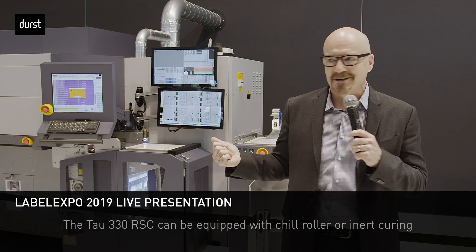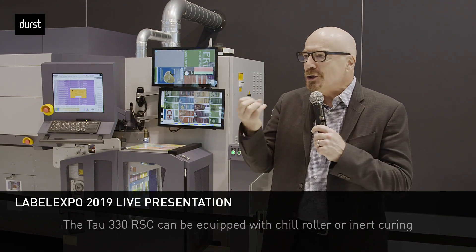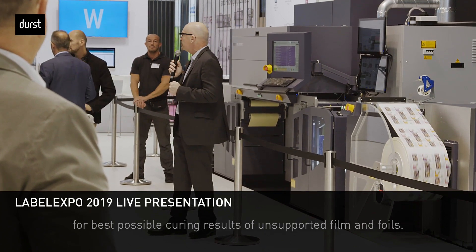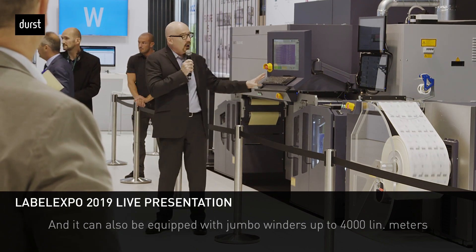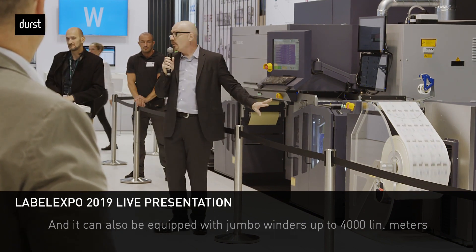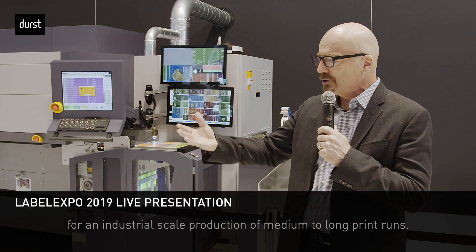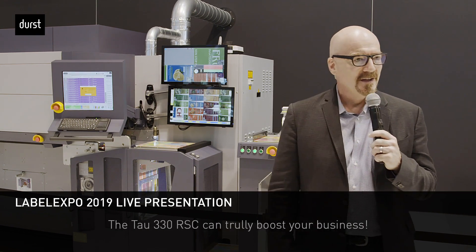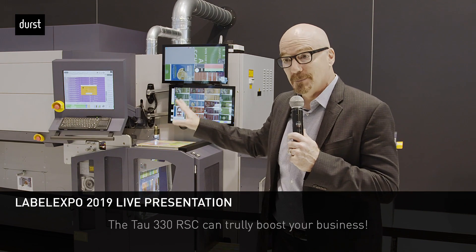The TAU 330 RSC features high opacity white and high-speed white print modes. It can be equipped with a chill roller or inert curing for best results with unsupported films and foils, and with jumbo winders of up to 4000 linear meters for industrial-scale production of medium to long print runs. The TAU 330 RSC can truly boost your business.